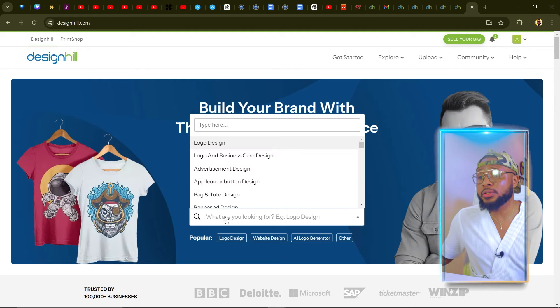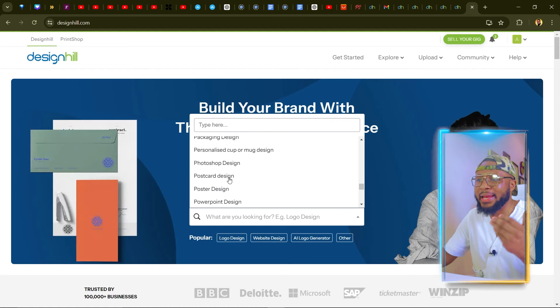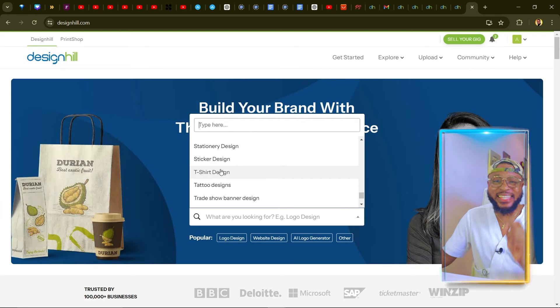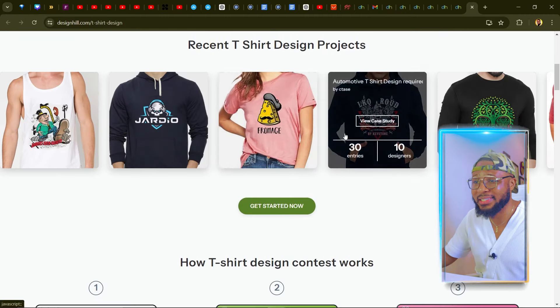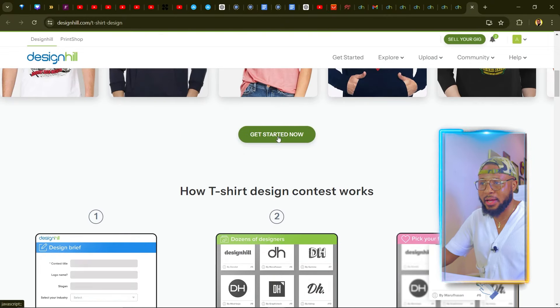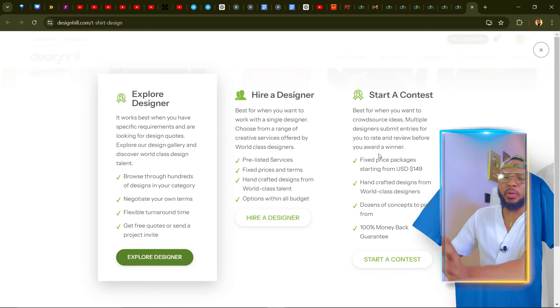I always advise people to do drop servicing — you don't have to do anything yourself or spend your own money. You act as a professional and resell the services to clients. Come here and choose the service you want to resell — book cover, calendar design, card, truck, t-shirt design, any type. T-shirt design is the number one that really sells like wildfire. Click on t-shirt design and you'll see a lot of designs, then click Get Started, and you have three options: explore designer, hire a designer, or start a contest.